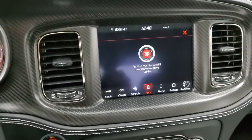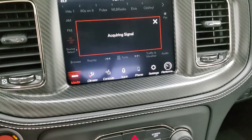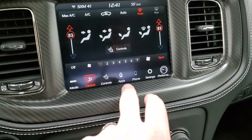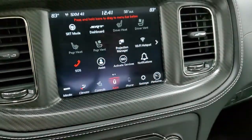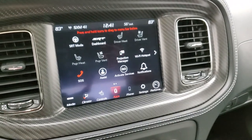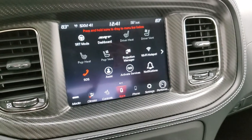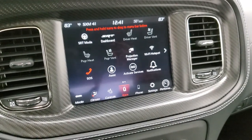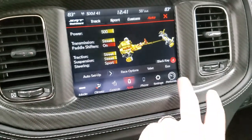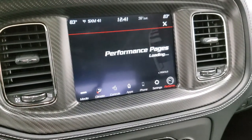You get the 8.4 touchscreen radio with AM, FM, and Sirius XM radio capabilities. You have your heated and cooled seat controls, climate controls, and projection manager where you can do Android Auto and Apple CarPlay. We actually did a demo on how that works — if you want to project your cell phone to the screen with a navigation system. We did a demo on Android Auto in the upper right-hand part of your screen if you want to check out that video. Then you have your SRT modes, performance pages — definitely stuff you want to check out if you get this car.